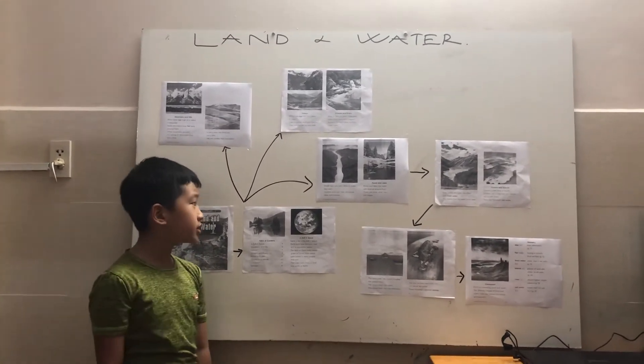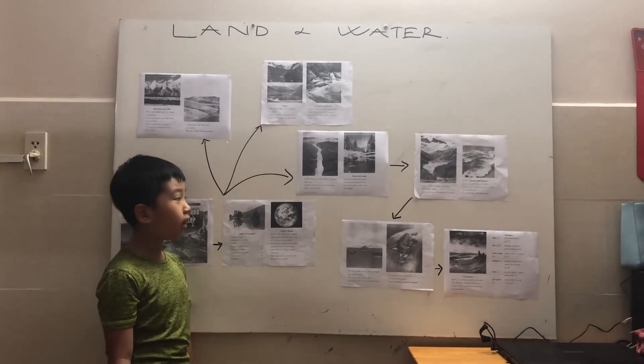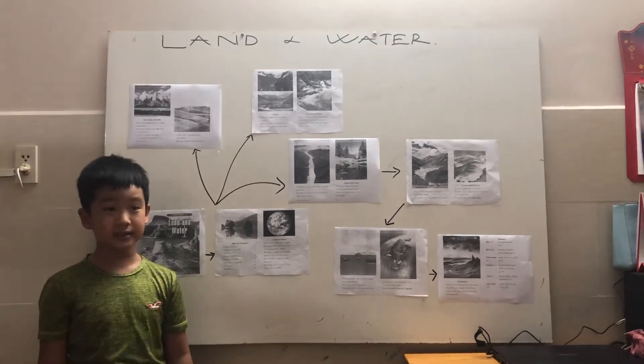Small rivers join each other to make big rivers. Streams and rivers flow into ponds, lakes, and oceans.